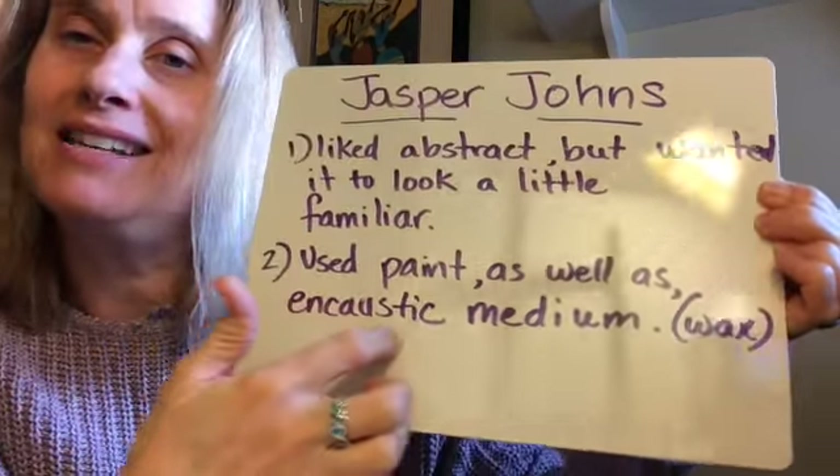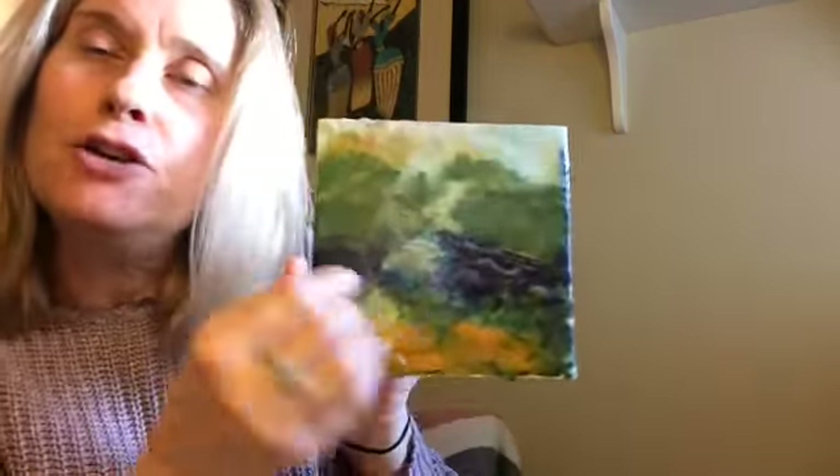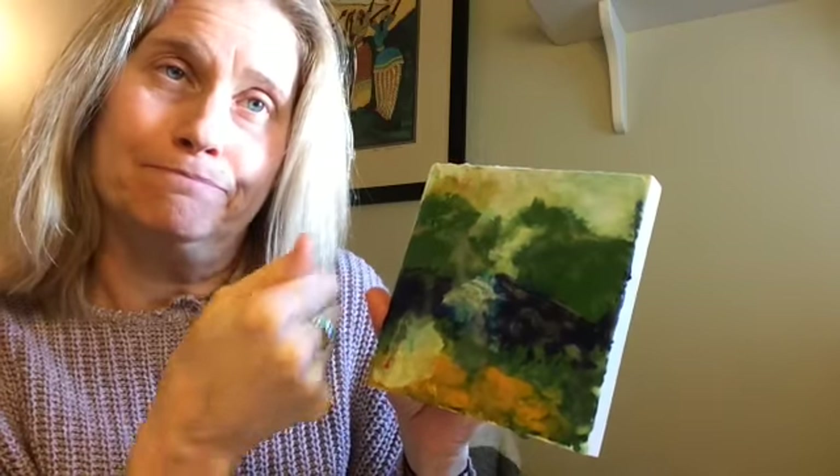He would use paint as well as something called an encaustic medium, which is a weird word but it stands for wax. What you do is you take a piece of wood, you melt wax, and then you take a paintbrush and paint the wax on the wood. Then you use a hot gun or a hair dryer to fuse the wax into the wood to create art. This is one I just did for fun — it's a little messy and can be a little stinky when the wax is melting.